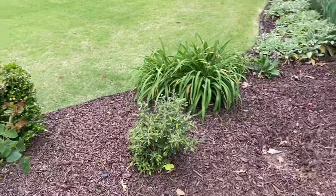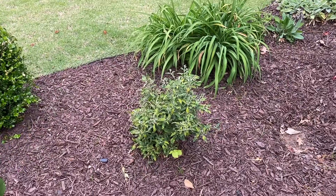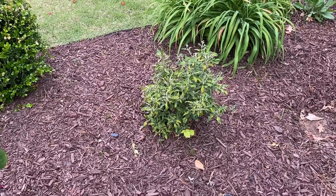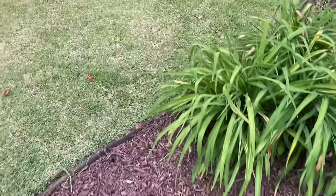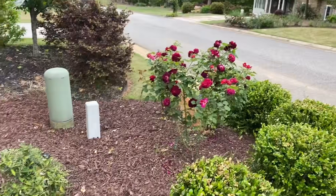I don't know if you remember, in my previous videos I had three Queen of Swedens right here. Unfortunately voles got to those as well — they completely ate all the roots and I had to pull them out. They didn't survive, so I ended up putting a butterfly bush here instead.